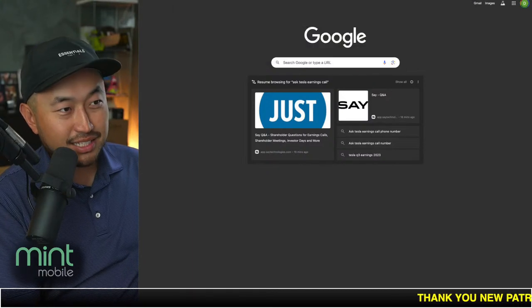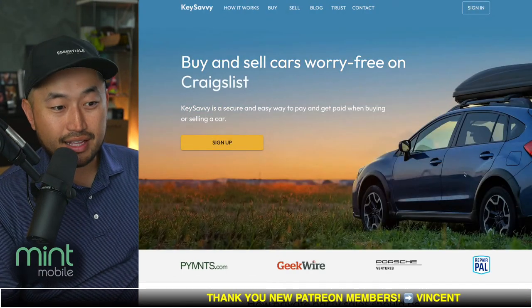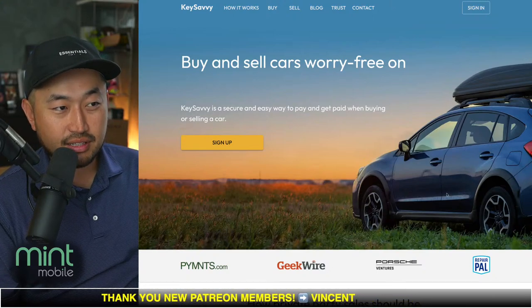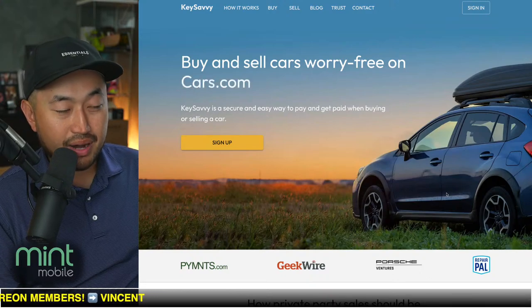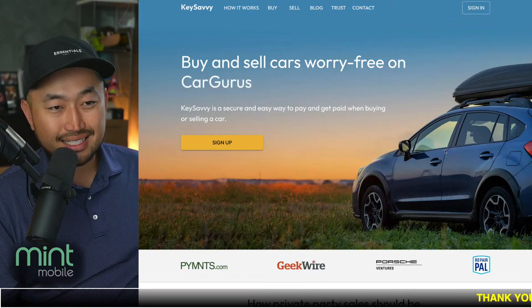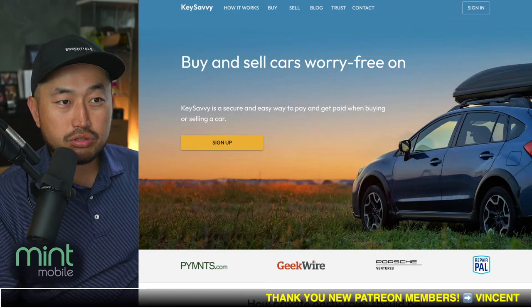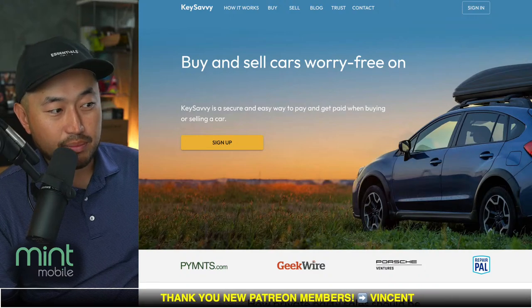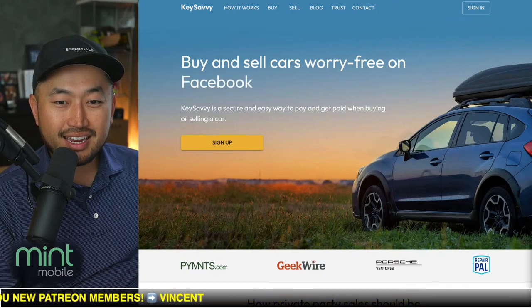There's also another website — since we're talking about the used side — if you find a private seller willing to sell under $25,000, you can use Key Savvy. They act as an intermediary, essentially functioning like a dealership so that you can still get your $4,000 used EV tax credit. Let me know your thoughts.